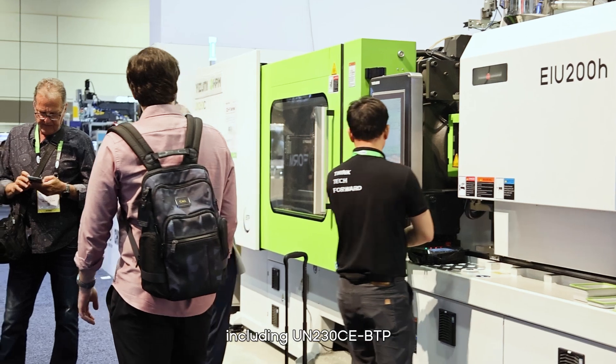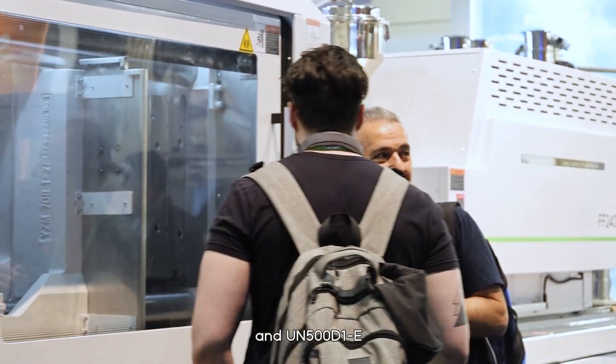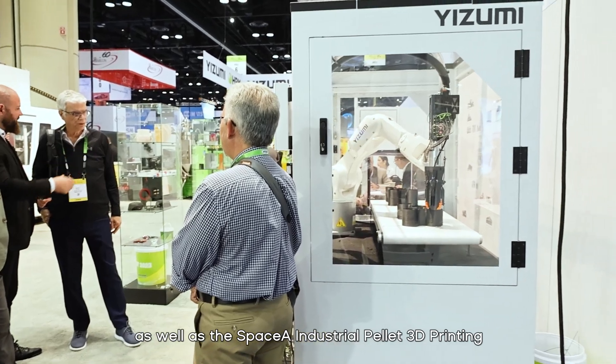Izumi HPM is presenting a range of cutting-edge injection molding machines, including UN230CE, FF240M, and UN500D1E, as well as the SpaceA industrial pellet 3D printing.